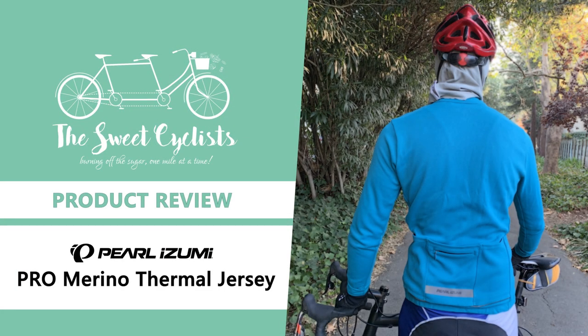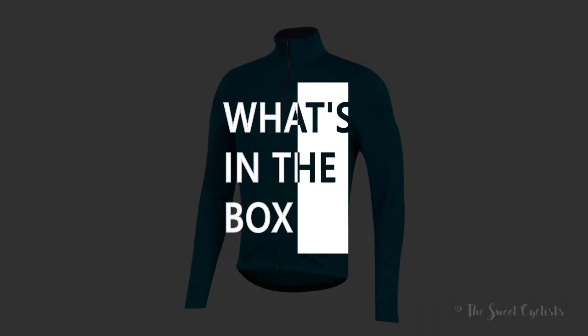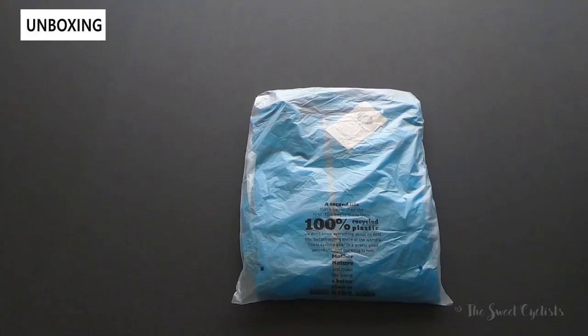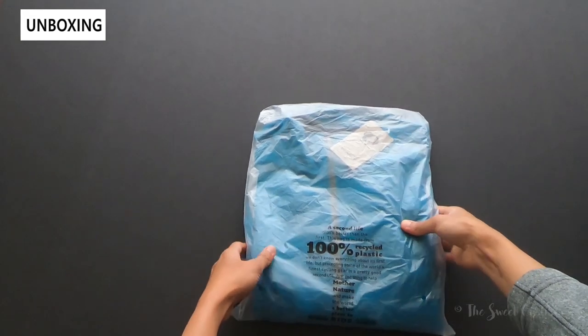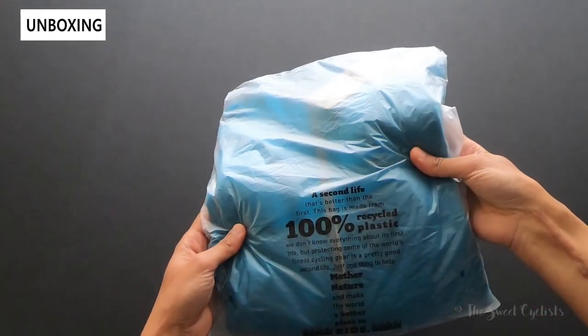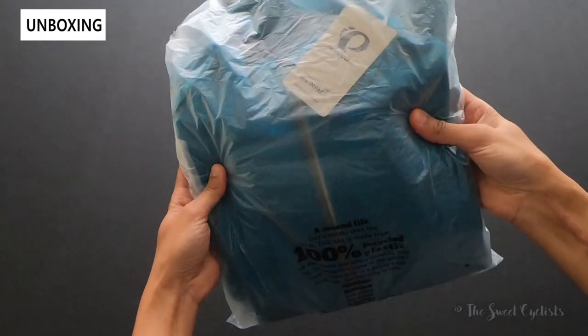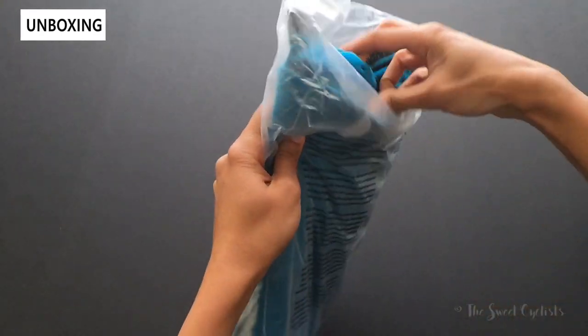Thanks for tuning in — this is The Sweet Cyclist. Today we will be looking at the Pearl Izumi men's pro merino thermal jersey. This is new for 2019 and part of their winter 2019 collection. We also want to thank Pearl Izumi for sending this out to us. As you can see, it comes in minimal, environmentally conscious packaging made of 100% recycled plastic, which is kind of nice.